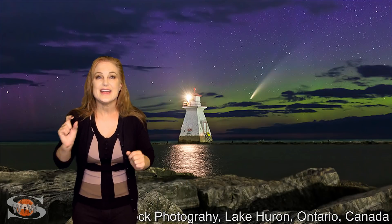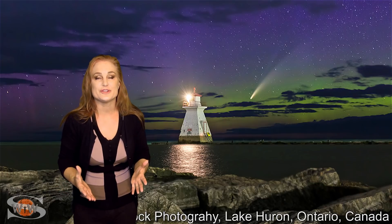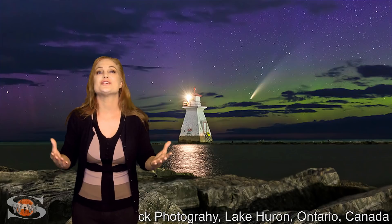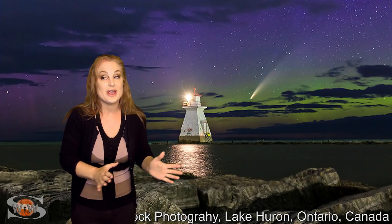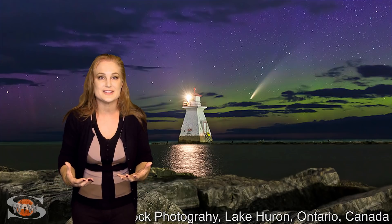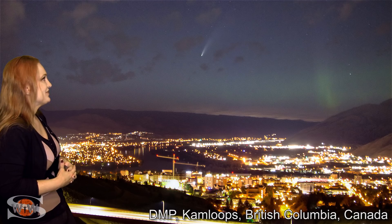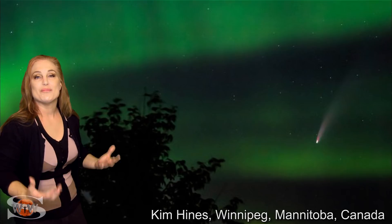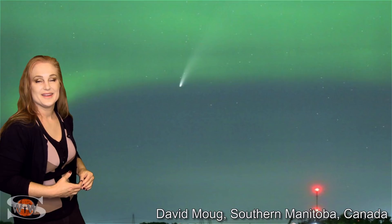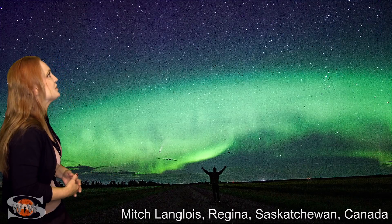With the recent solar storm, even though it hasn't been all that strong, we've had Comet NEOwise and it has just absolutely made all the difference. We've had field reporters, especially in the Northern Hemisphere, getting shots of a lifetime. I can't possibly highlight all of the field reports I've seen, so I'll show some this week and more next week. During this gorgeous solar storm, we've had beautiful shots from Ontario, British Columbia, Manitoba, Saskatchewan, and Alberta.